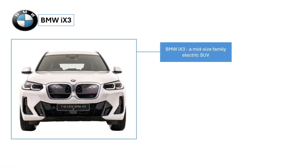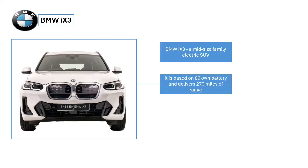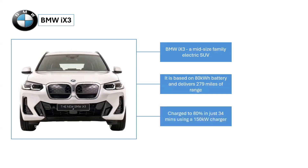It is equipped with an 80-kilowatt-hour battery, providing up to 279 miles of range. The single-speed automatic transmission ensures a smooth driving experience, whether the vehicle is quietly navigating through traffic or maneuvering along a hilly B-road. Additionally, it can be charged to 80% in just 34 minutes using a 150-kilowatt charger.